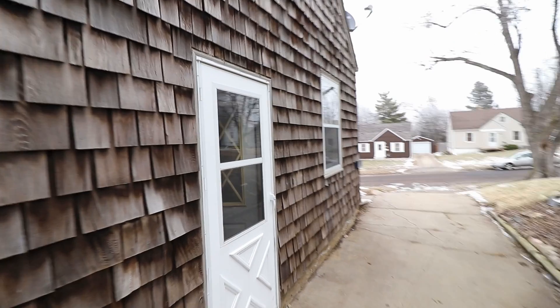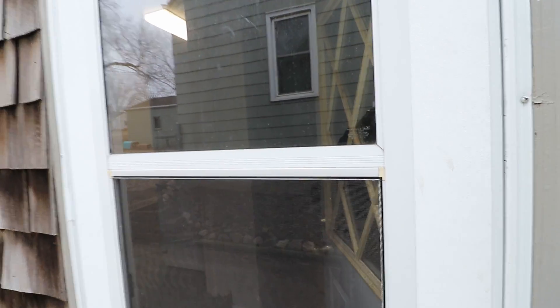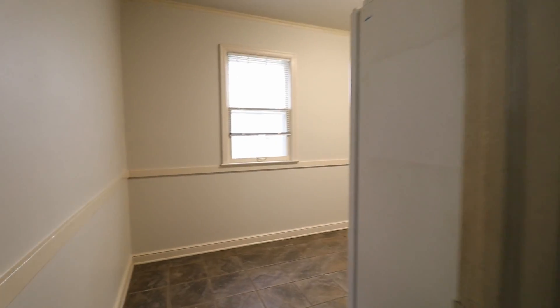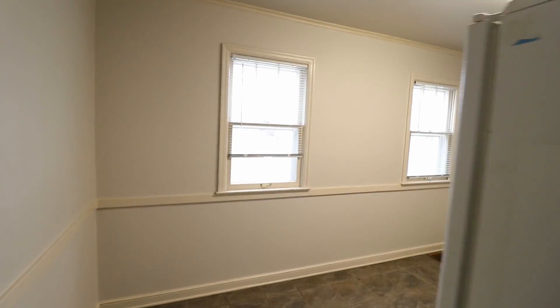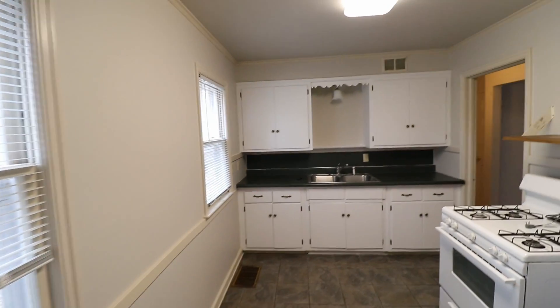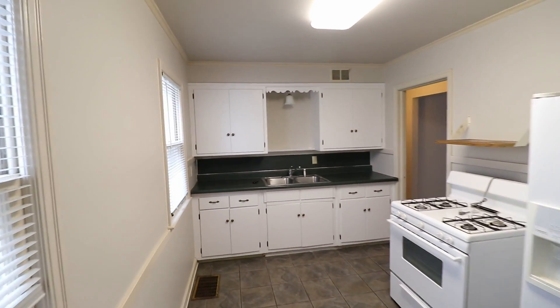Now let's go inside and take a look. We're going to go through the side door here. So when coming through the side door, you'll have the eat-in kitchen right here to your left. In the eat-in kitchen, there is a gas stove, a refrigerator, as well as some cabinets and counter space.